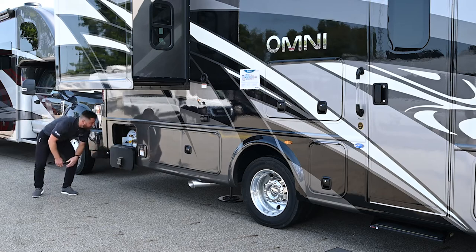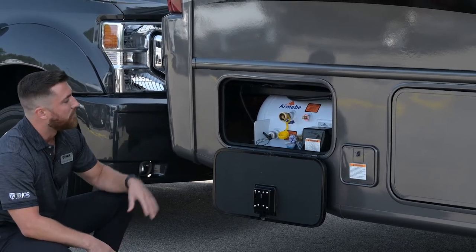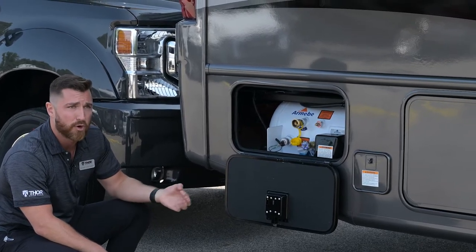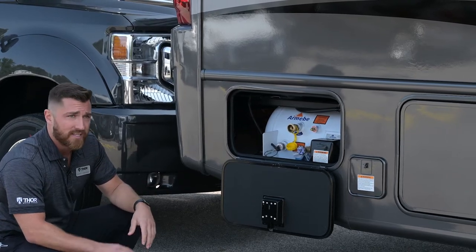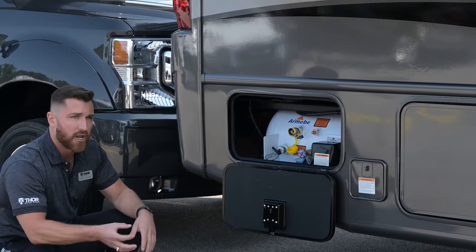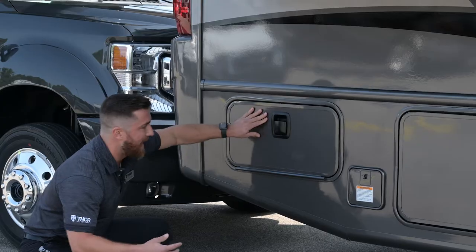The LP tank holds 68.2 pounds of LP and is located right next to the LP quick connect. When filling for the first time, if it hasn't had LP before, you'll need to purge the air out of the tank. There's also a manual shutoff valve — whenever you're filling up with gas at a station, shut off the valve so you don't encounter a spark situation.